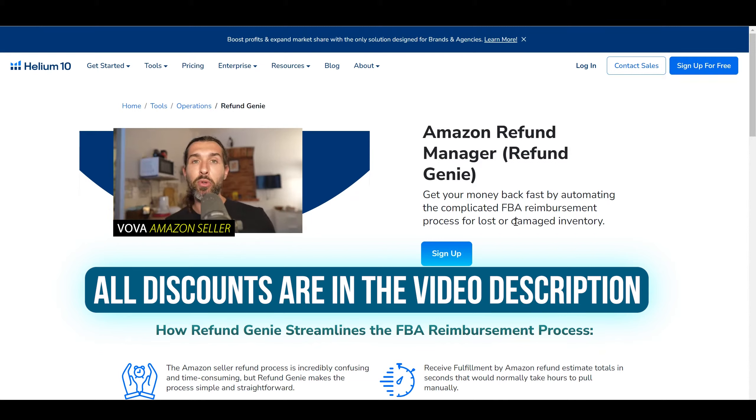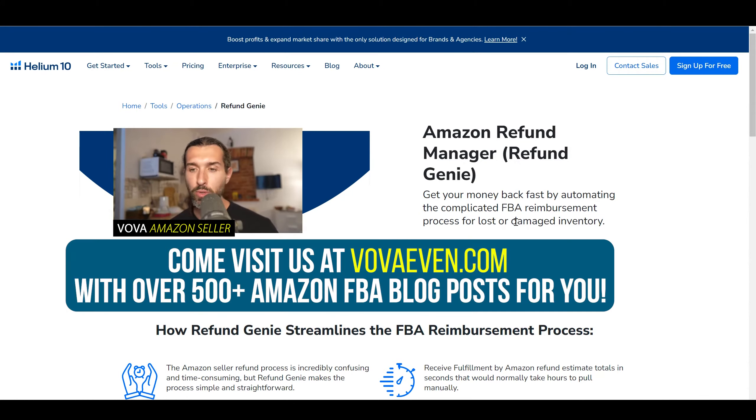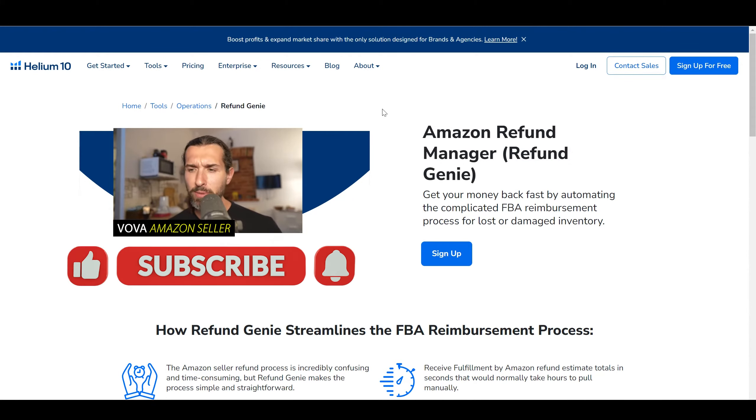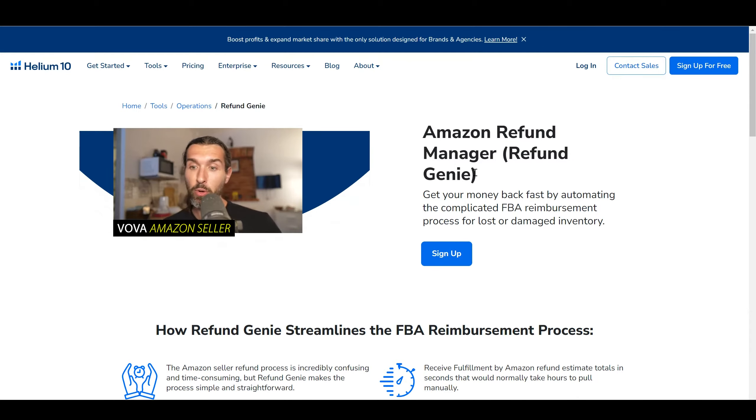In the description of this video, you're going to find the links to Helium 10 itself and Refund Genie with the best discounts, the free trial of Helium 10, and all the other alternatives with the best offers and tutorials showing you how to use them. My name is Vava Evan — great to meet you, by the way, seller on Amazon. In the description: free trial and the best discounts for Helium 10, and also a tutorial showing how I was able to get $2,000 from Refund Genie and how I used it.